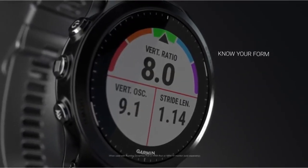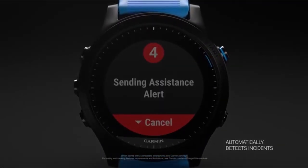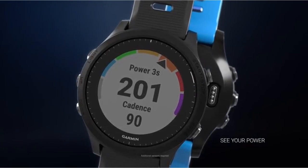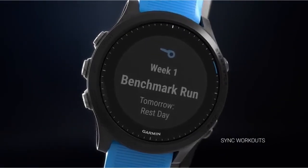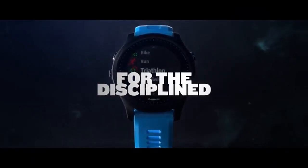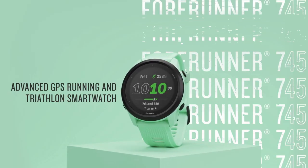These devices do more than just tell time — they track performance data, monitor heart rate, give GPS navigation, and provide critical connectivity. Whether you're a seasoned pro or a casual rider, selecting the correct smartwatch might be a game changer for your cycling experiences. This list is based on personal opinion and research, listed in random order. For more information and updated pricing, check the links in the description below.